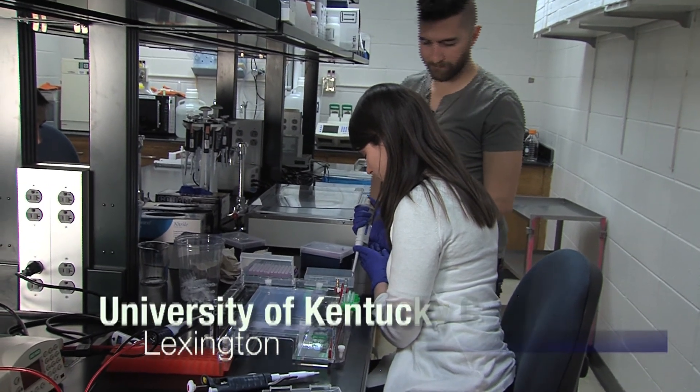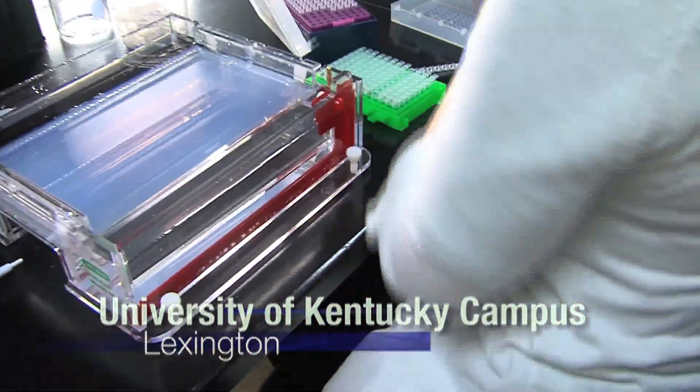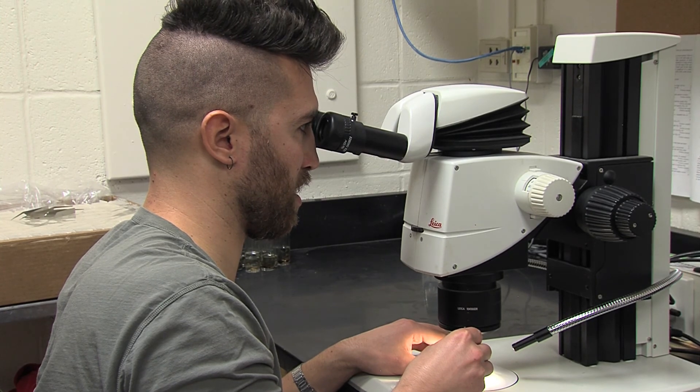A dubus bug outbreak in Oman has people here in Kentucky working hard. The Department of Entomology at the College of Agriculture, Food and Environment has been conducting research to find out just what can prevent these bugs from attacking. Jamin Dreyer, an entomology postdoctoral student, is participating in this research.